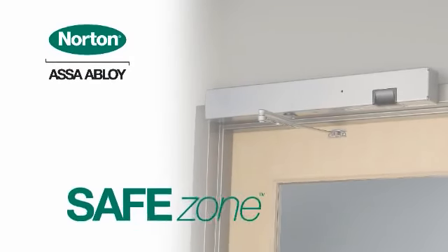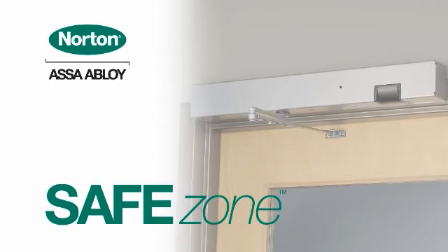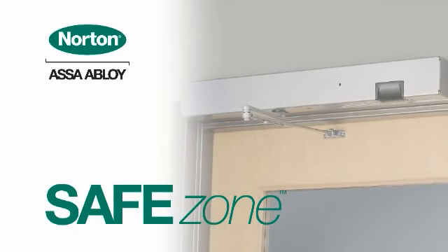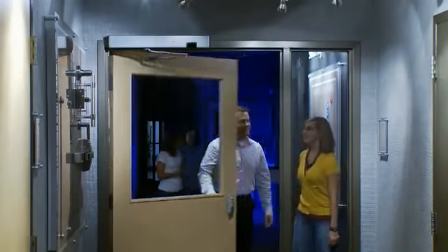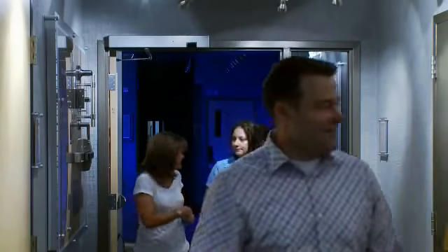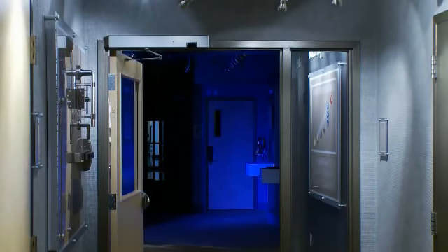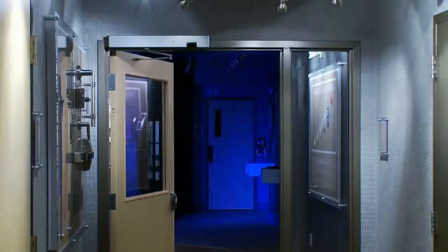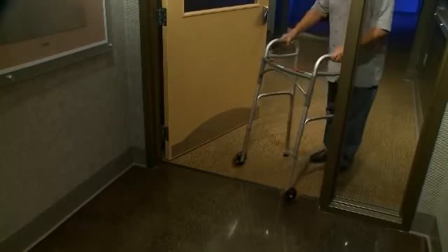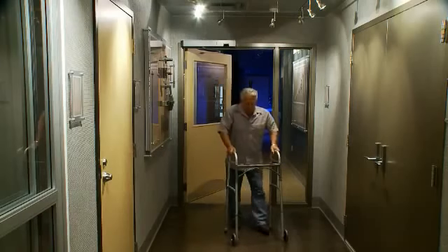Enter Assa Abloy's Safe Zone by Norton, the latest innovation in door control designed to provide safe passage through the door openings in your facility. This smart door closer has a built-in motion sensor that sees movement in the opening and holds the door open, closing only when motion is no longer detected. A Safe Zone equipped door opening now becomes a zone of safety, reducing the chance that someone will get hit by the door and providing those who need it more time to safely get through the opening.